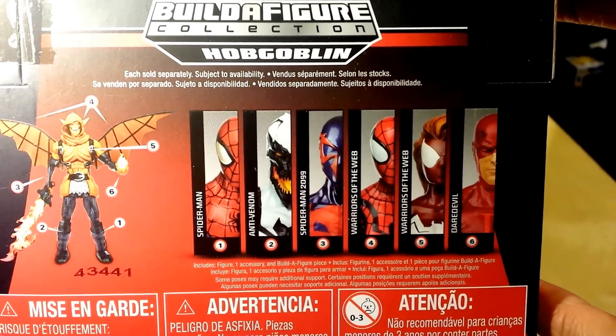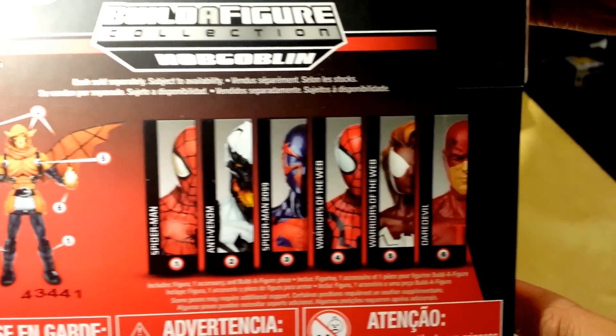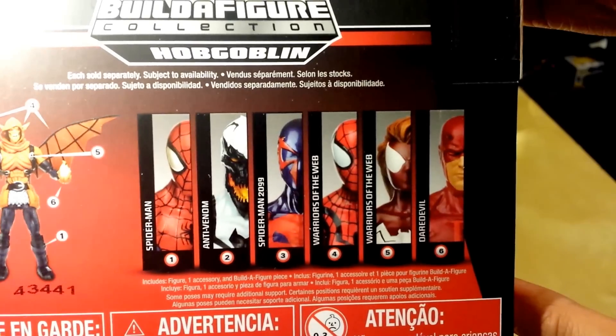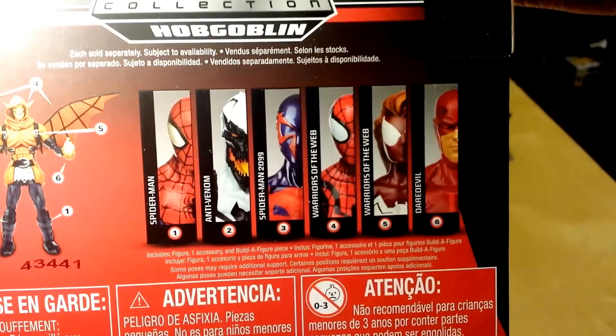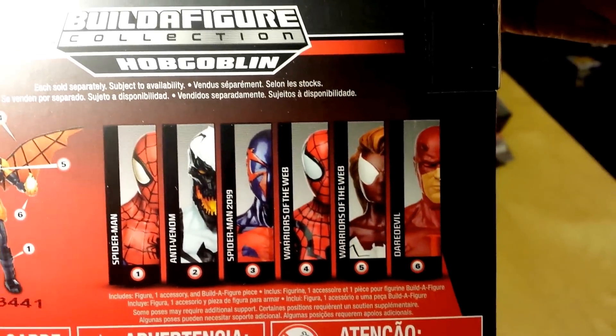So we have Spider-Man for number one — and there's a twist to that, so I'll show you guys soon. Anti-Venom is number two. Number three is Spider-Man 2099. Number four is Warriors of the Web — Spider-Man, Spider-Girl — where is the Web Arachnia possibly, I'm not sure. And we also have Daredevil at the end, he's number six.